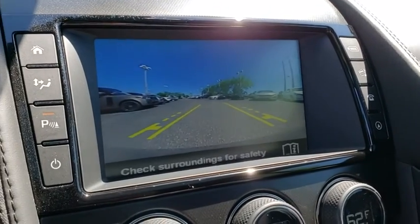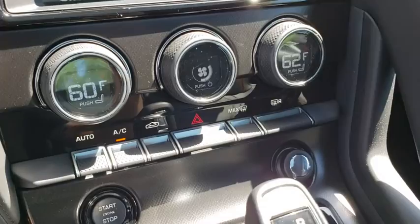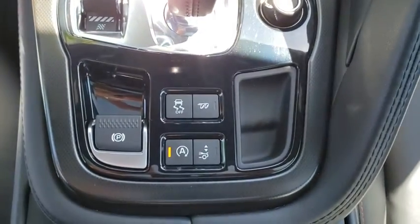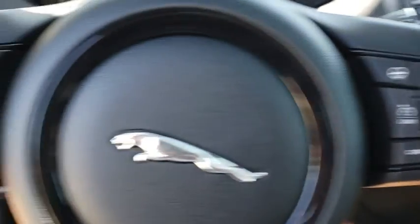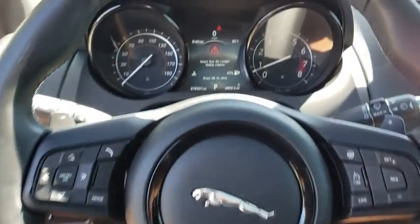Leather wrapped steering wheel, Bluetooth, adjustable steering wheel, power steering, four wheel disc brakes, cruise control, auto dimming rear view mirror, floor mats, keyless start, aluminum wheels, rear defrost. This vehicle is Carfax certified one owner and qualifies for Carfax buyback guarantee.